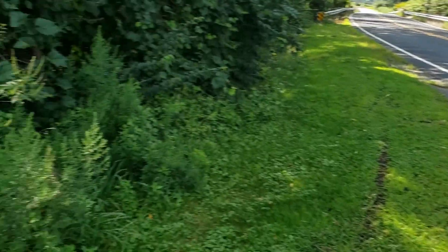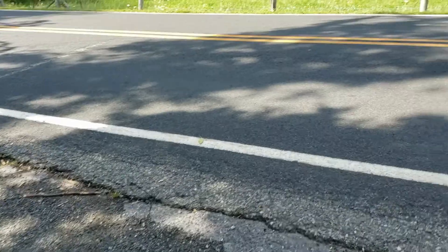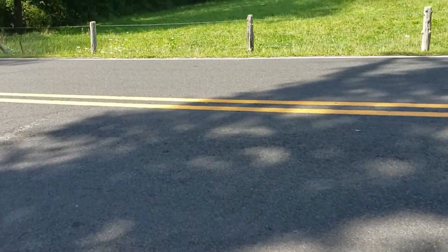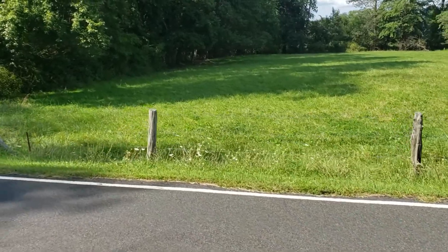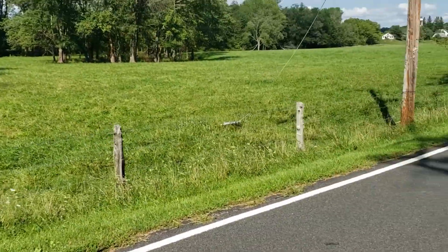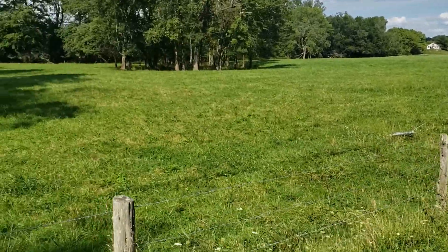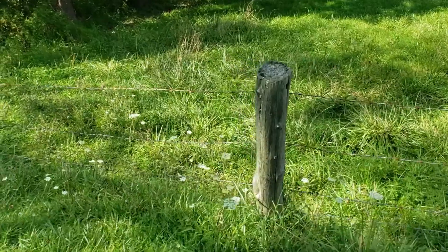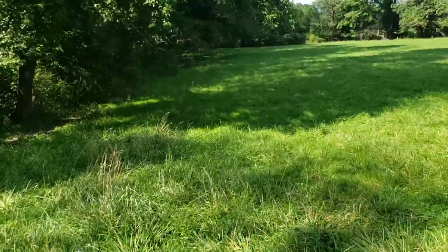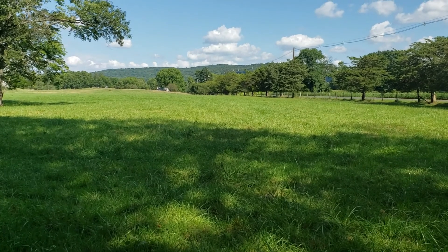What I usually do is park at the end of my buddy's driveway — his house is about 200 yards up that way. I cross the road and go under this fence into the cow pasture. The cows are way up there, can't see them, but I cross right under here and go across to the other side.